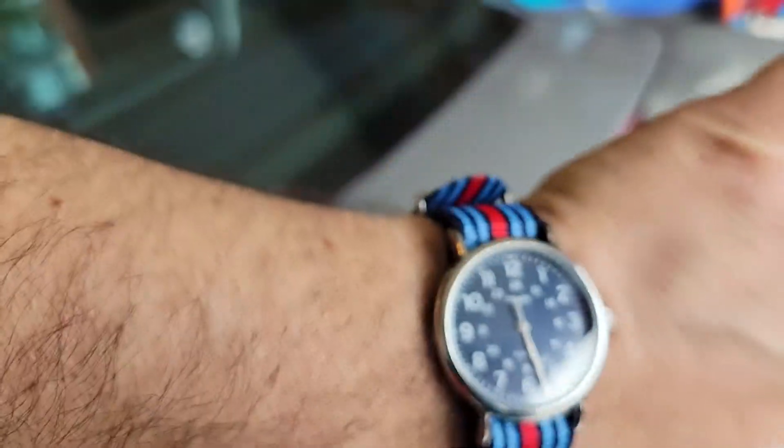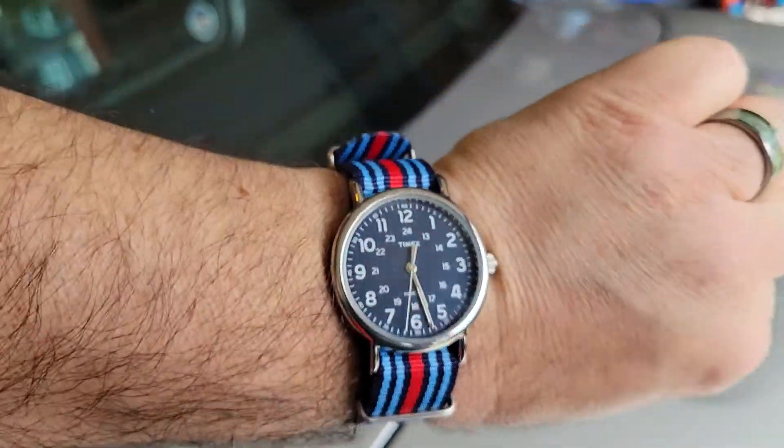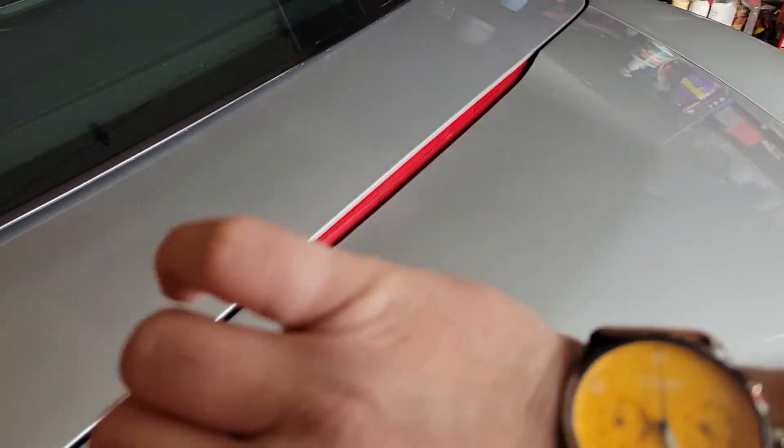It does light up — if you press the little crown on the right it lights up. You can't see it in the daytime, but at night it looks pretty cool. So that's a real functional watch. There are also watches for style.